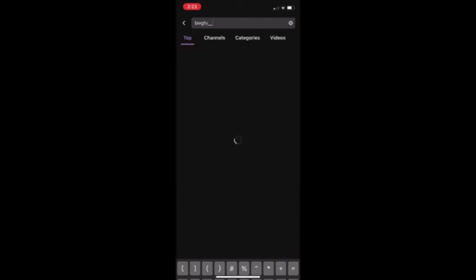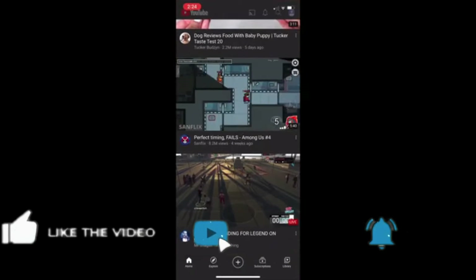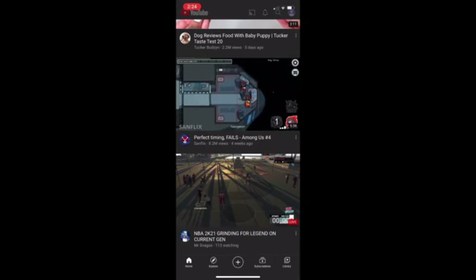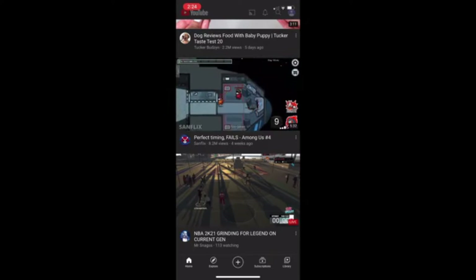Then you want to go to Twitch. If you don't have it, make sure you download it and make an account. Then follow me. Make sure your notifications are on as well. And when you're done with both of those steps, go back to my giveaway video and simply comment 'done.'